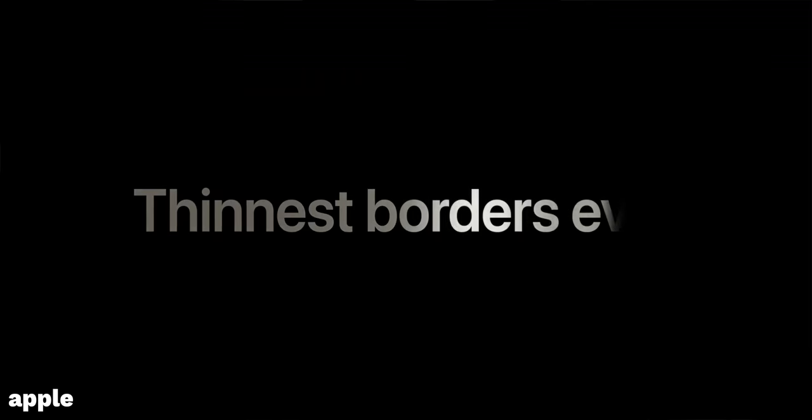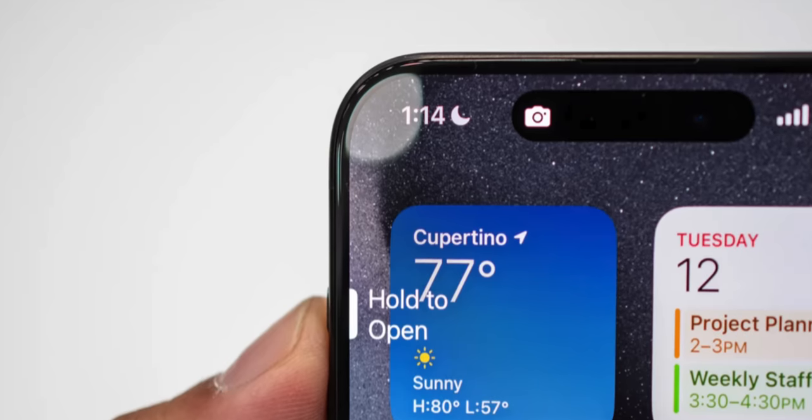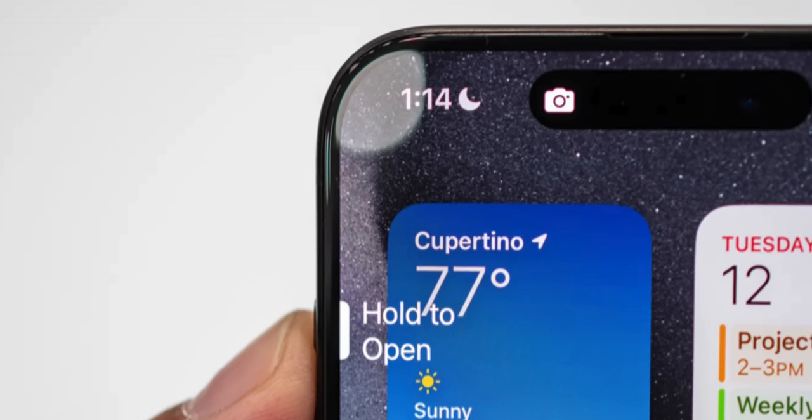The other screen difference is the ridiculously thin display borders on the iPhone 15 Pro, which Apple has shrunk by about 30% this year, making the screens on the iPhone 15 Pro and Pro Max ever so slightly bigger than the year before. Seeing it in person, somebody holding the 15 Pro and looking at the edges — it looks ridiculous, especially on the Pro Max.